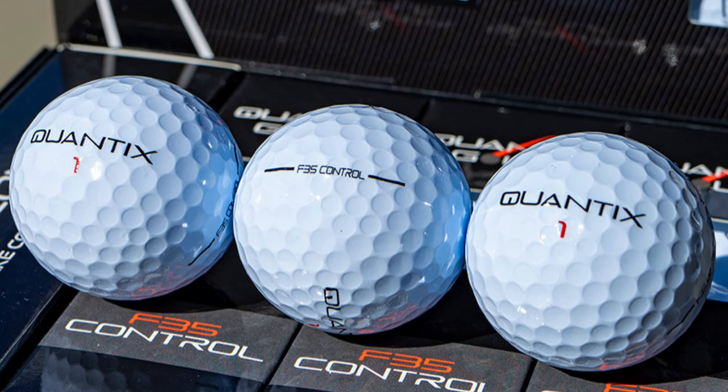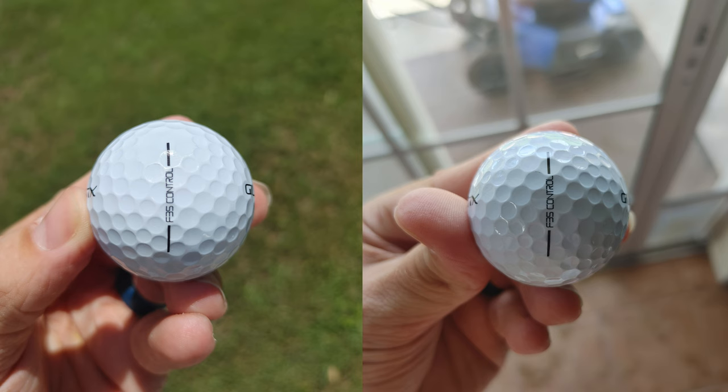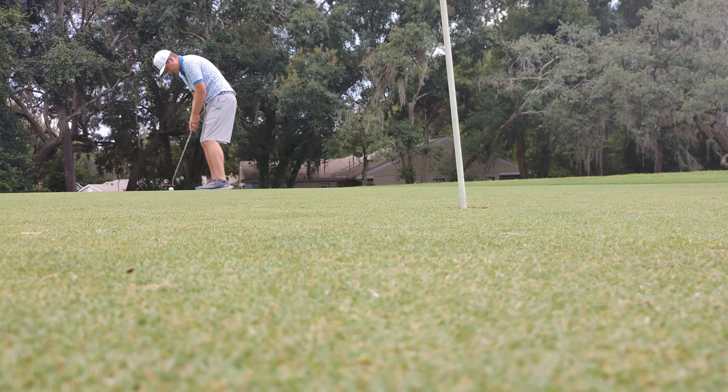As far as design goes, it's pretty basic. The Quantix logo is unique, but most people who find it on the course are going to think it's a junk ball since it's not a well-known brand. It has a more modern, science-y feel with block lettering. The alignment line on the side is pretty bold and simple — no fancy arrow design — which I actually prefer. It was easy to line up and putt with. I even like the font on the F-35 Control, small but readable.